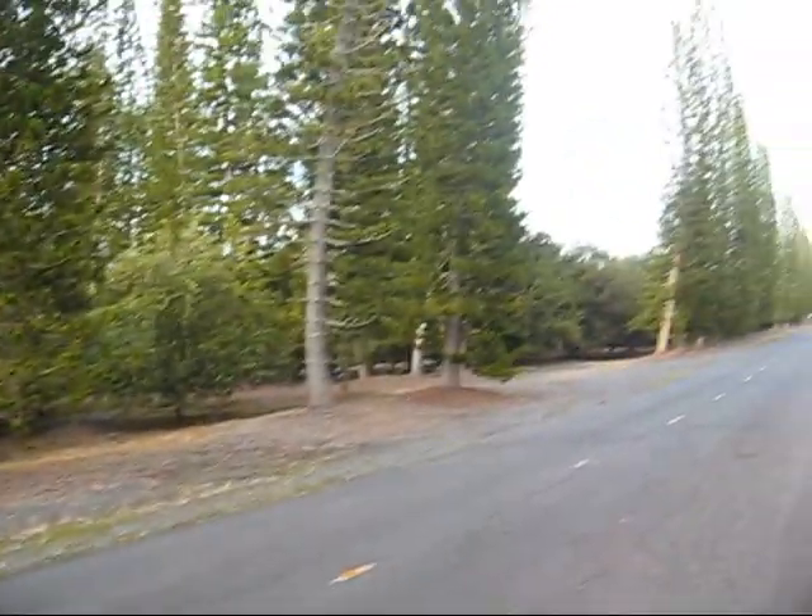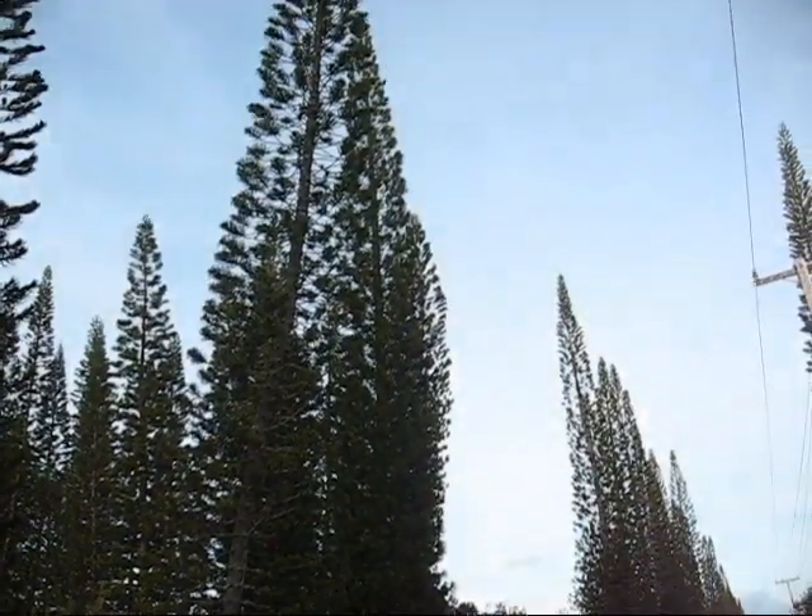Those there are Cook Island Pines. They're also gorgeous trees, but they don't carry macadamia nuts.